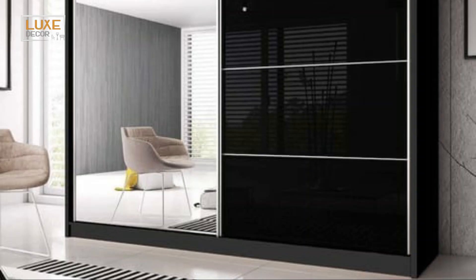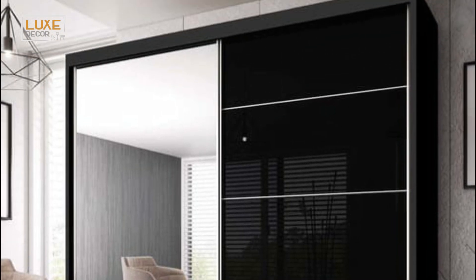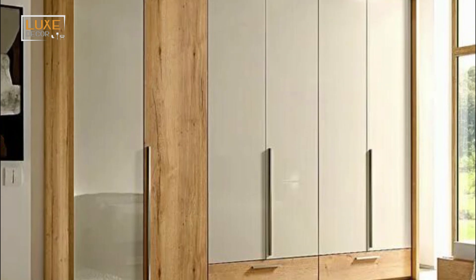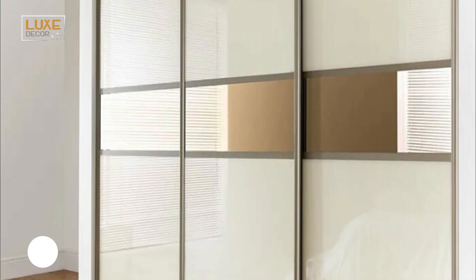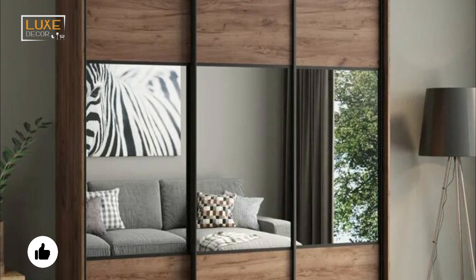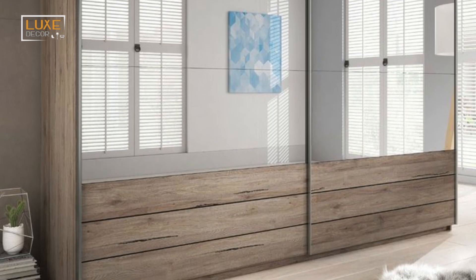A wooden cupboard is a timeless choice. Wooden wardrobes go with every style and theme in a bedroom. You can also find them in different colors and grains, and some of them feature built-in storage space. If your bedroom is small, you can choose a wall-fixing wooden Almira design. It's an excellent choice for a small bedroom, and it can also be an excellent addition to a contemporary space.